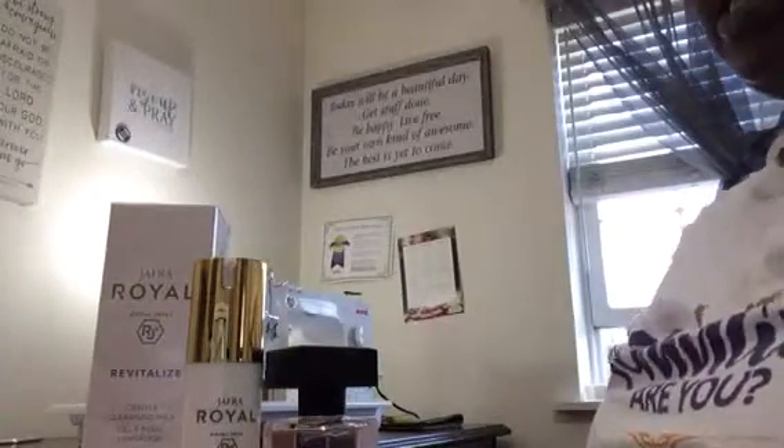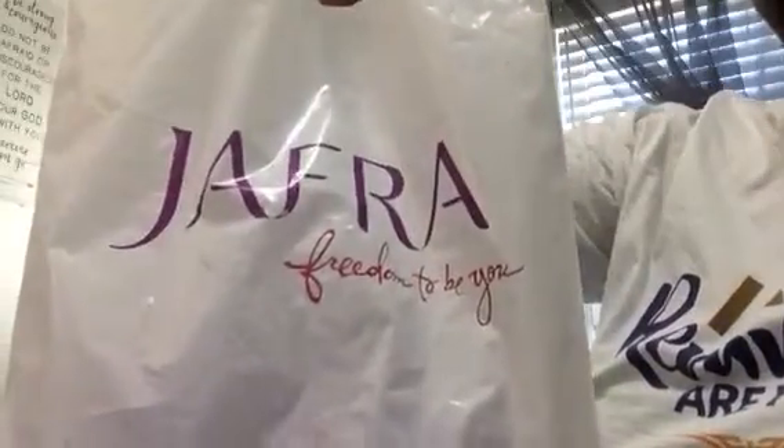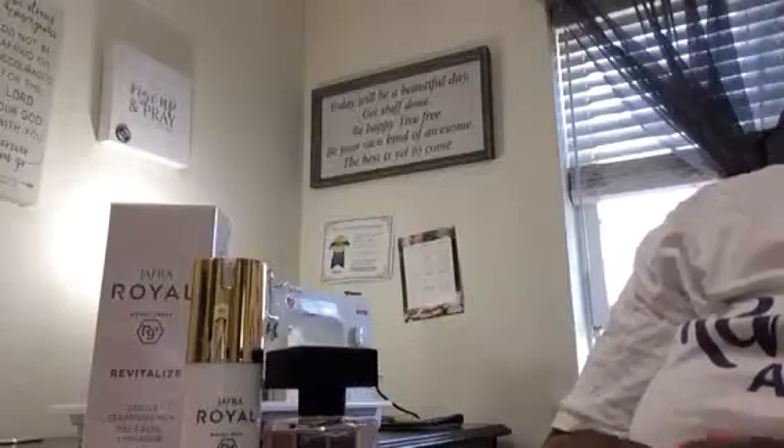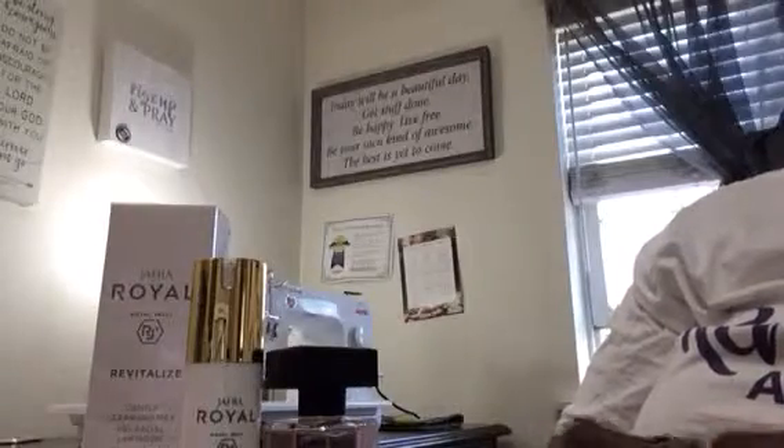Good morning. Thank you for joining me today. This is an unbagging of the Jaffra products, the latest products that I received from Jaffra. I am a Jaffra Beauty Consultant and I wanted to show you some of the products that I received.